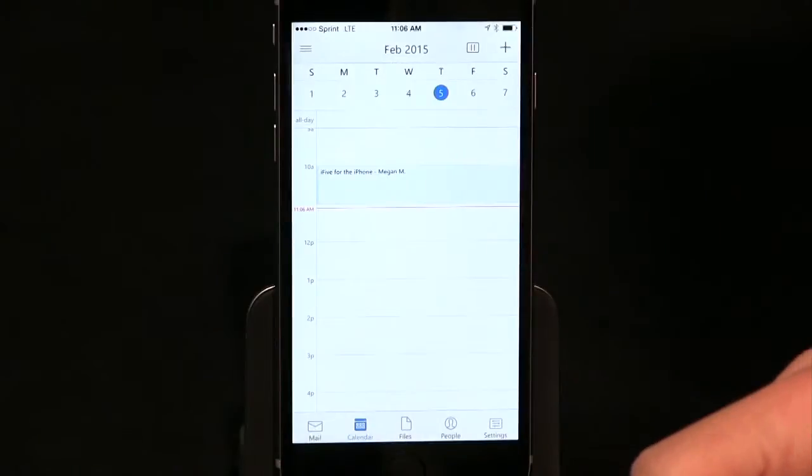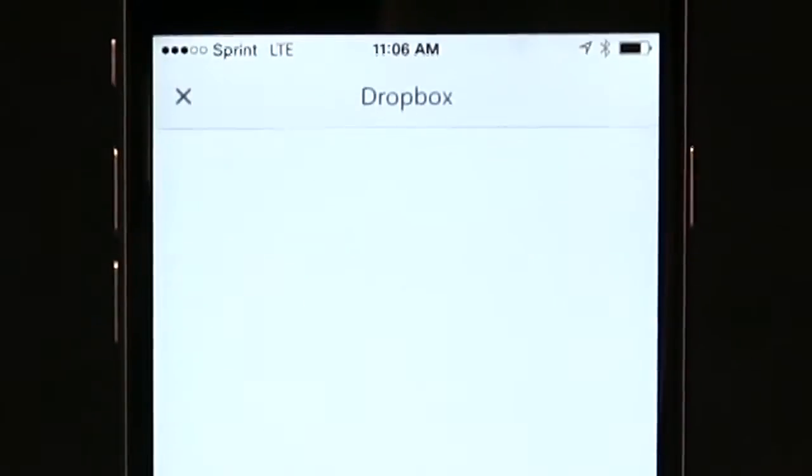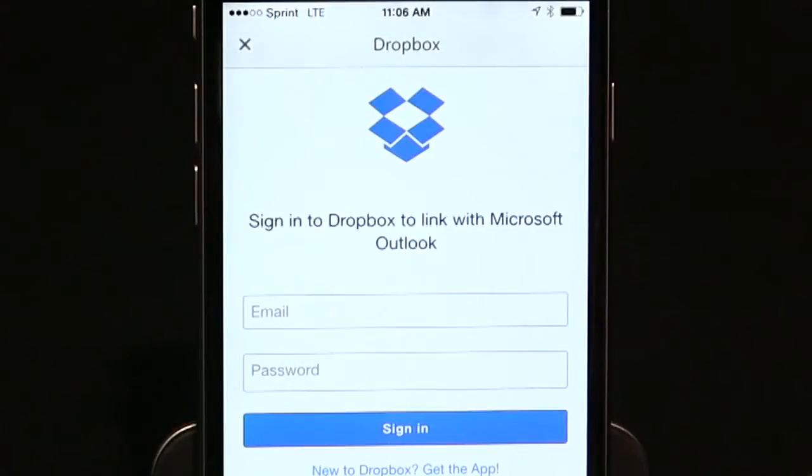I also love that it gives you direct access to your calendar and lets you easily attach files from OneDrive, Dropbox, Box, Google Drive, and many other cloud storage accounts.